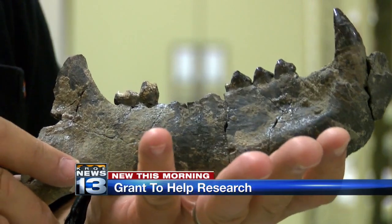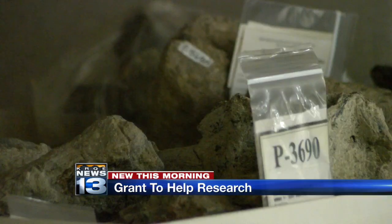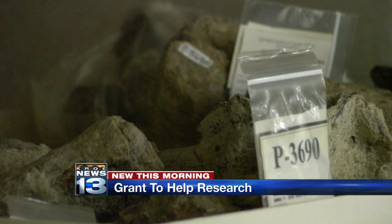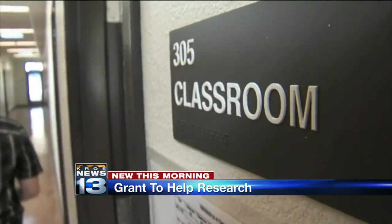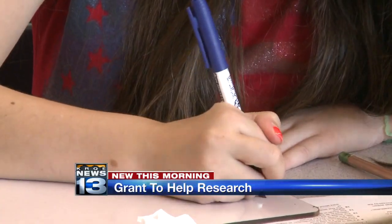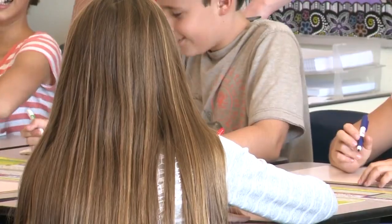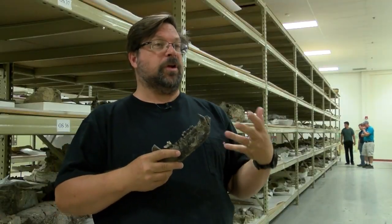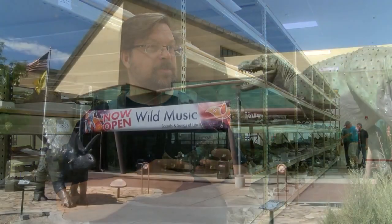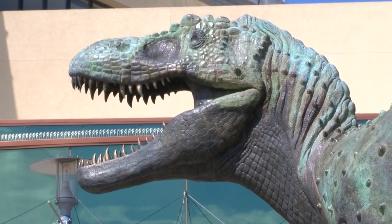They'll then put that information into a database to develop a huge family tree, which they will then work into the exhibit here at the museum. The grant will also help support educational and outreach programs locally by giving teachers material they can take back to the classroom. We're going to help teachers develop curricula around these fossil specimens so they can teach their students about this.